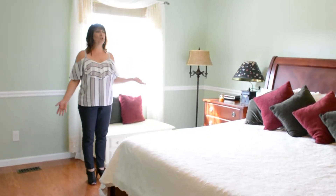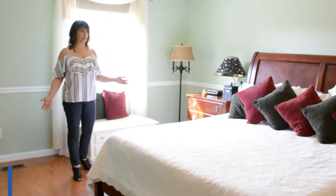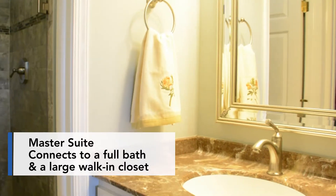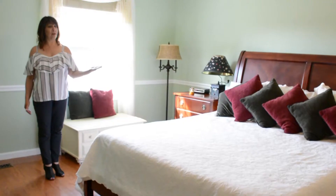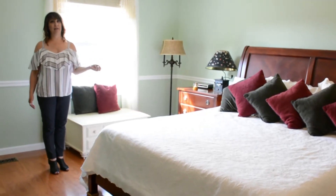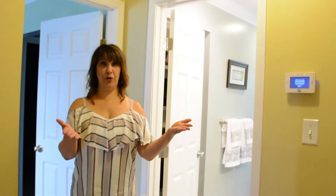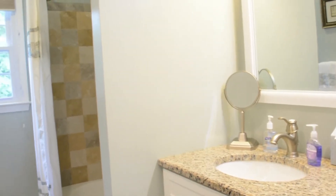Here I am in this large master bedroom. Clearly lots of great sunlight. It walks into a master bath with a stand-up shower and a very large walk-in closet. Off the master bedroom we have two additional bedrooms that also have their own full bathroom.